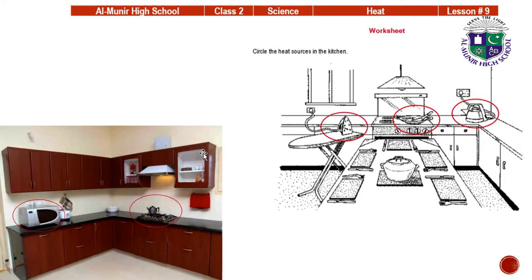Class, this was your Unit Number 9. You have to learn all the question answers and the fill-in-the-blanks. Do the fill-in-the-blanks in your book and the question answers on your copies. Learn this lesson also. Take care of yourself. Allah Hafiz.